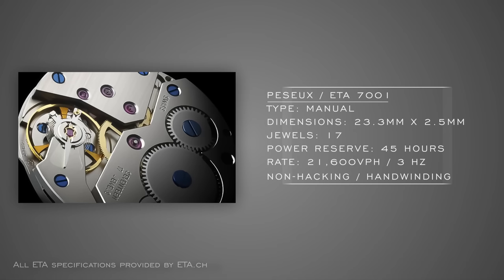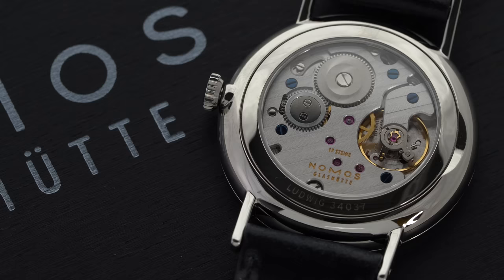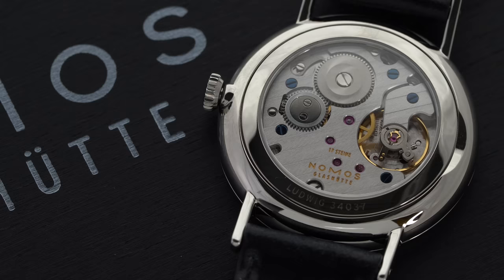Starting with manual calibers from ETA, we have the Pizou ETA 7001. When ETA absorbed Pizou, they kept the well-liked 7001 caliber completely intact. In terms of dependability, the 7001 has been running in watches since 1971 and is still a great choice where movement thickness is an issue, given its just 2.5 mm height, as well as being a well-finished movement for the money. This non-hacking hand-winder can be found in watches from Tissot, Junghans, Omega, and pre-in-house Nomos, who based their Alpha caliber on the 7001. It's nicely finished and a great way to achieve sub-seconds on a very thin dress watch.